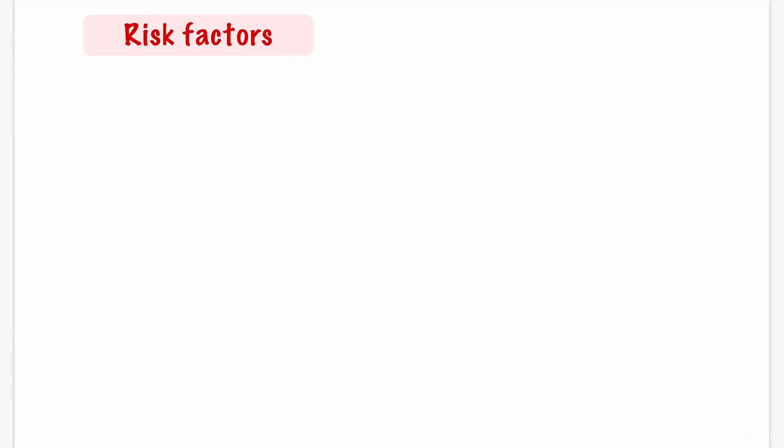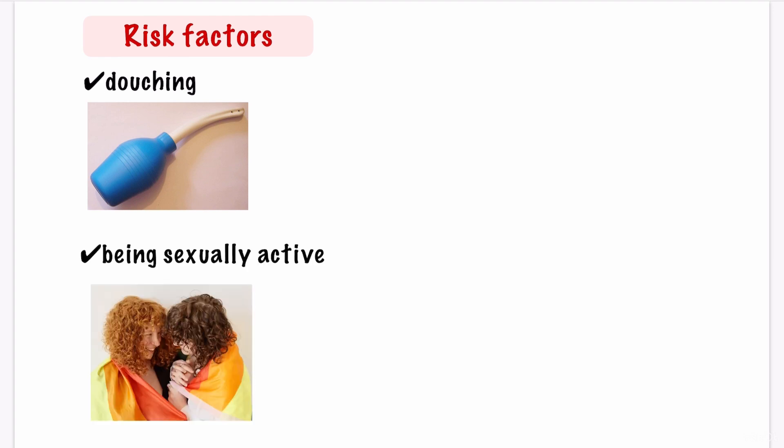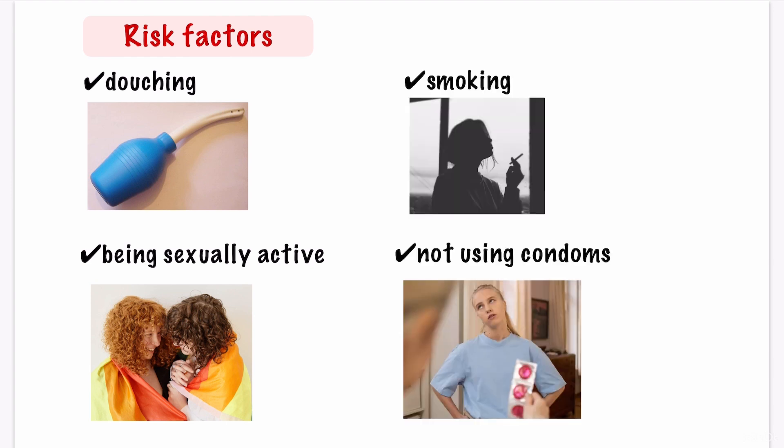The risk factors of BV include douching, as it upsets the balance of vaginal bacteria. Scented soaps, bubble baths, and vaginal deodorants can also cause BV. Being sexually active is also a risk factor, as is having multiple sex partners. Women who have female partners are most at risk. You can also get BV from oral and anal sex. Not using a condom and smoking are also known risk factors. You cannot get BV from swimming pools or public toilet seats.